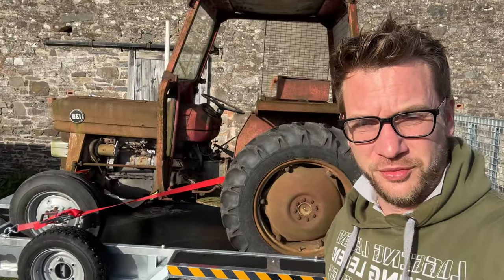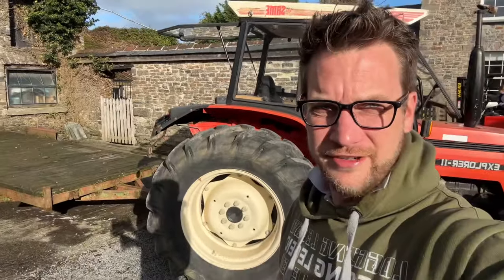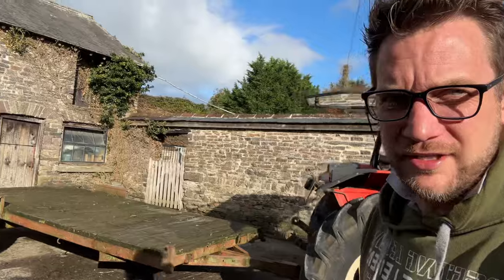That's the 135 all loaded up and ready to go. Nice cup of coffee here because it's hard work. We've got lots of things to do today. The Sammy's all hitched up to the trailer ready to go. We've got about a 10-mile trip, so it's not that far.